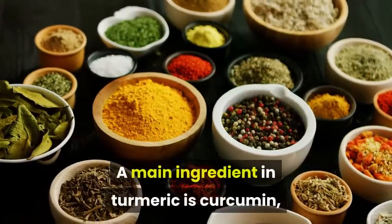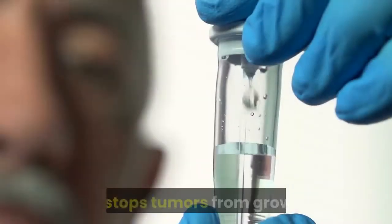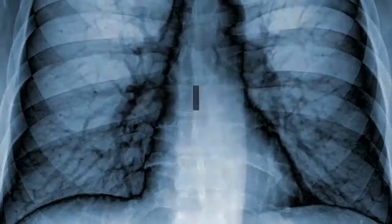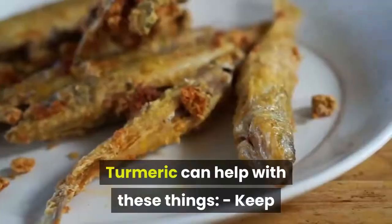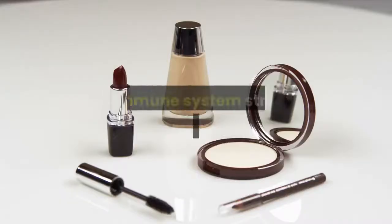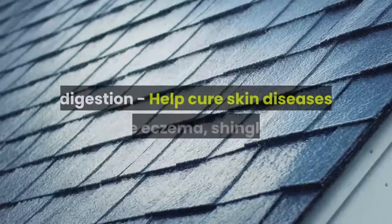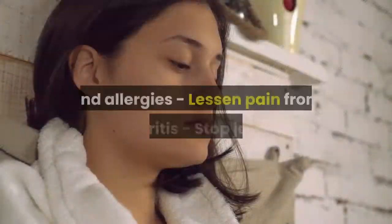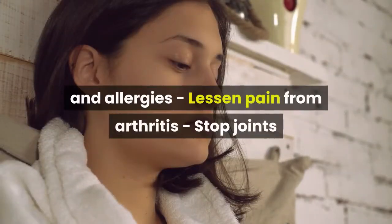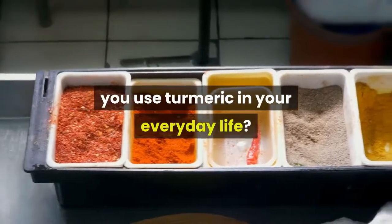A main ingredient in turmeric is curcumin, which helps bring down swelling, kill viruses, and stops tumors from growing. This can keep the skin, lungs, and stomach systems healthy. Turmeric can help keep the immune system strong, make sure the blood and liver work properly, help with digestion, help cure skin diseases like eczema, shingles, and allergies, and lessen pain from arthritis by stopping joints and muscles from swelling.